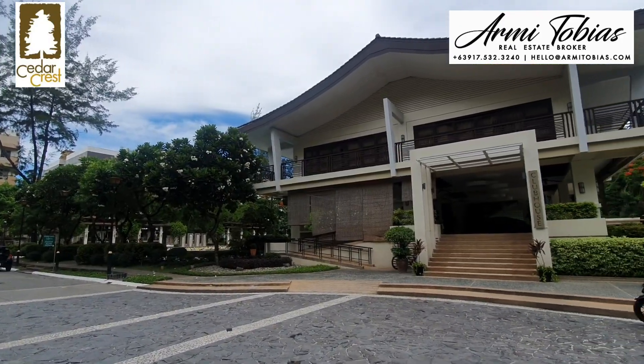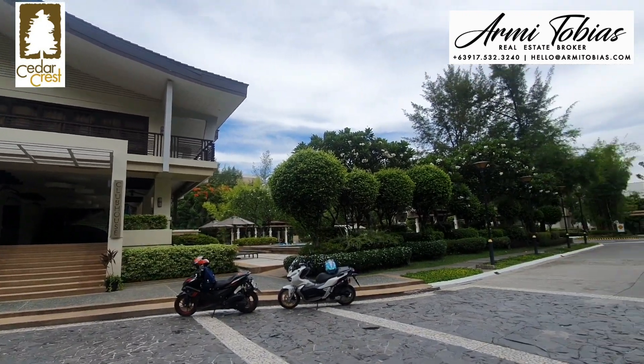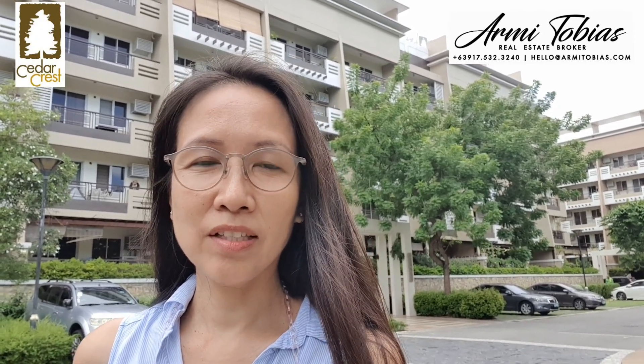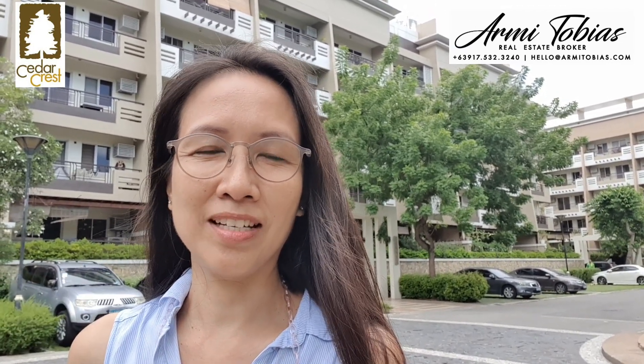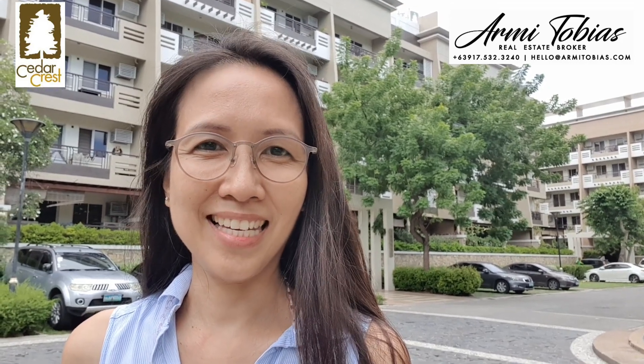This is the clubhouse, and there's the main gate. That ends our tour. If you are interested in this unit, which is for lease for a minimum of one year, please contact me using the details found in the video description. We also have other two-bedroom and three-bedroom units for rent and for sale around Acacia Estates, Taguig. See you around. Bye!